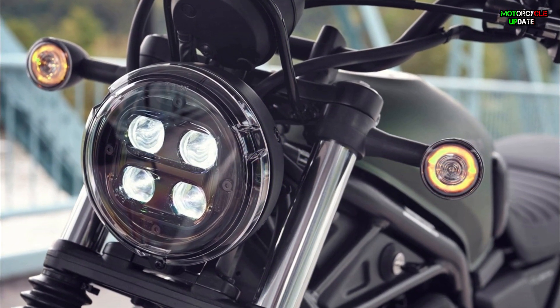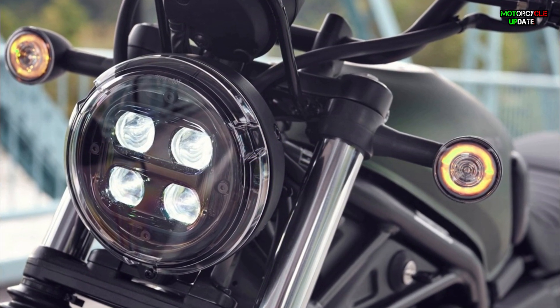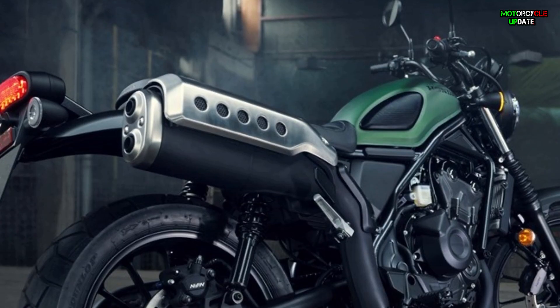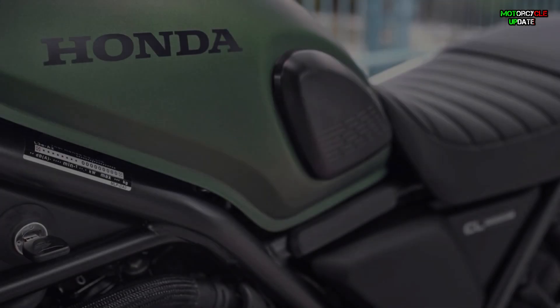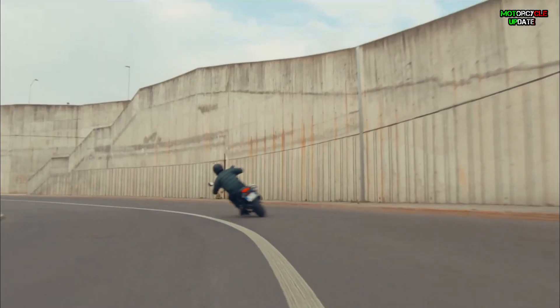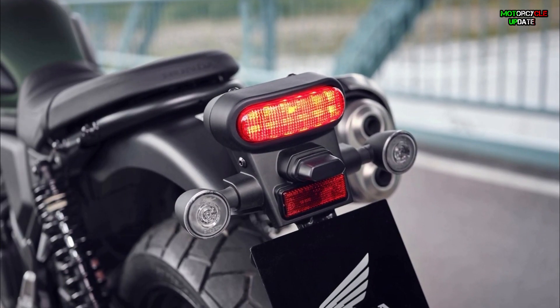The horizontal design line extends from the distinctive round headlight with four LED lights, back through the neatly rounded tank to the raised exhaust mufflers with drilled classic stainless steel heat shields. Details such as side tank pads, thick upholstered seats with an embossed Honda logo, small circular LED indicators, high handlebars, and rubber fork leg guards combine to create a look with fresh charm different from other Honda machines.